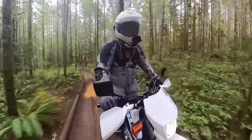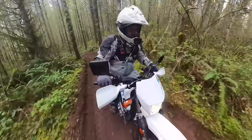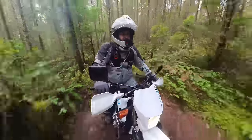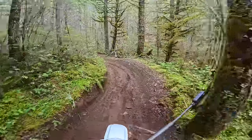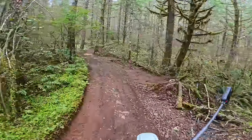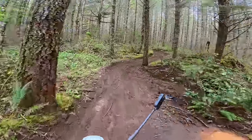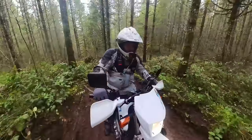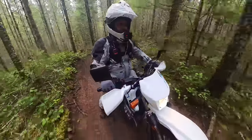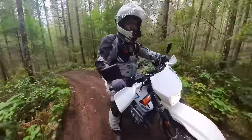Trying second gear — the higher gear will keep me from spinning the tires as much. But oh, sliding sideways — these tires are terrible for this. They're 90/10 tires — 90% street, I'd say 10% off-road — because there's just not a lot of distance between the knobs. So sorry, Stan.